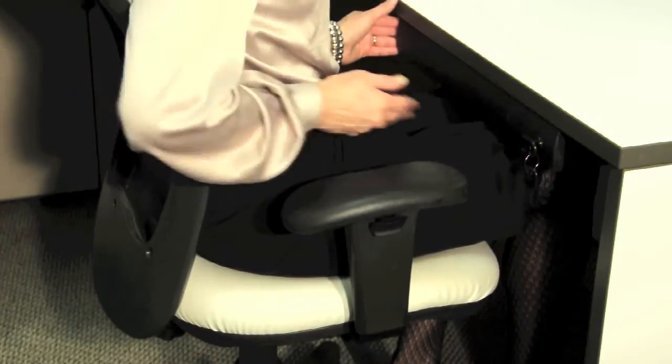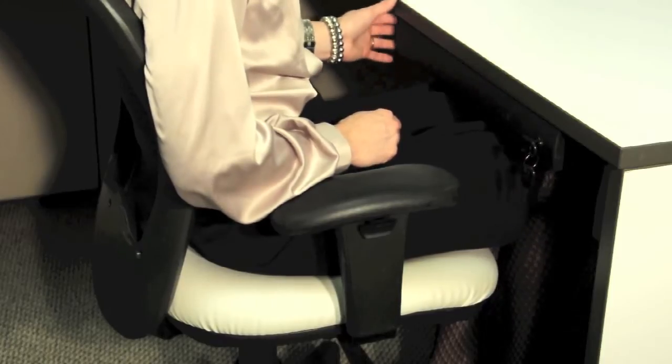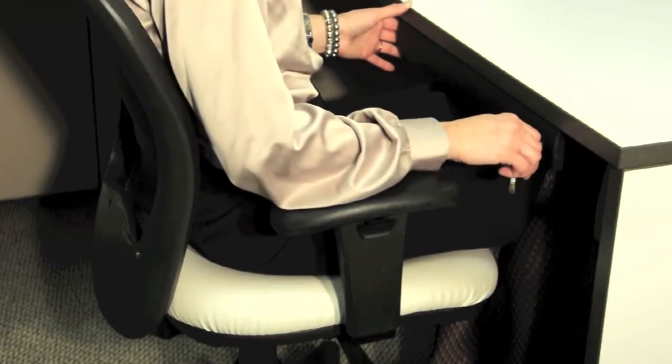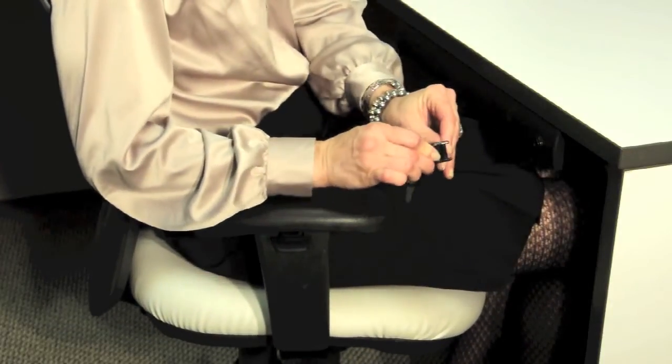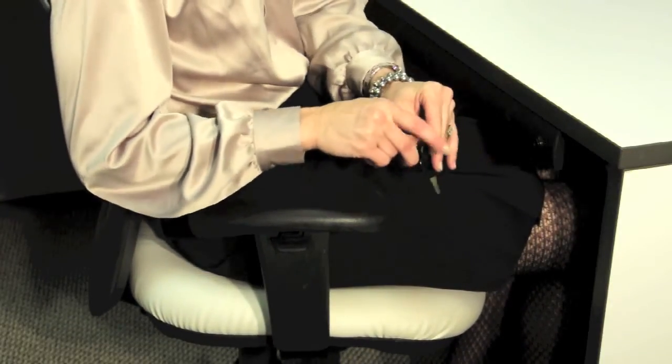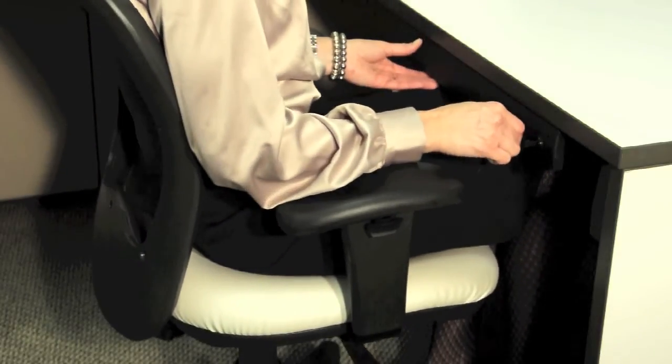When the Pelican One drawer is not in use, simply recess the drawer and lock it to maintain an optimum level of security. In the event you leave the key in the drawer and are maneuvering your chair at your workstation, our unique breakaway key system enables the key to fold on itself so it does not break off in the drawer.